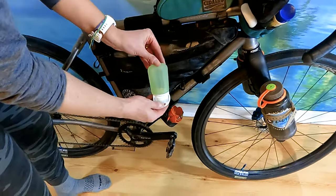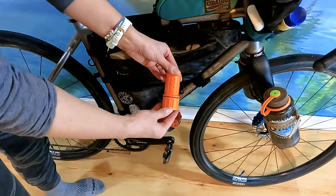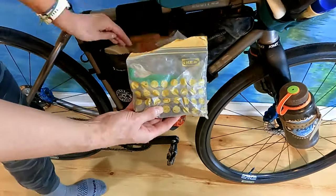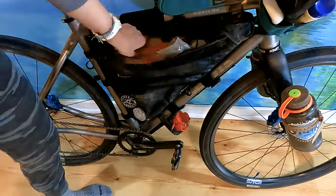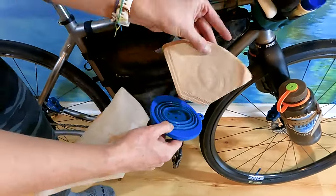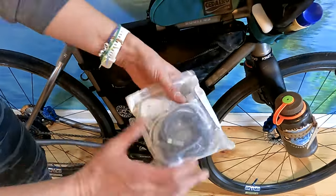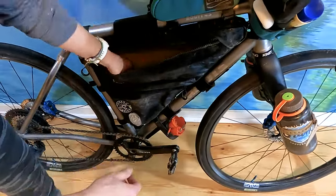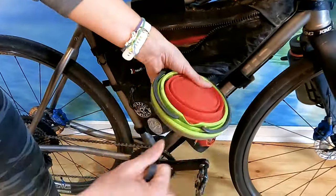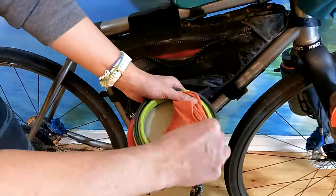My frame bag has two pockets on one side and one pocket on the reverse. On the drive side, I kept my electrical cords, coffee, coffee cup, utensils, cook set, and gas — the rest of the space was stuffed with food, typically bars, oatmeal, and camp meals. My favorite tight-space solution was storing my stove and flint within my camp pot, using a collapsible bowl as the cover.